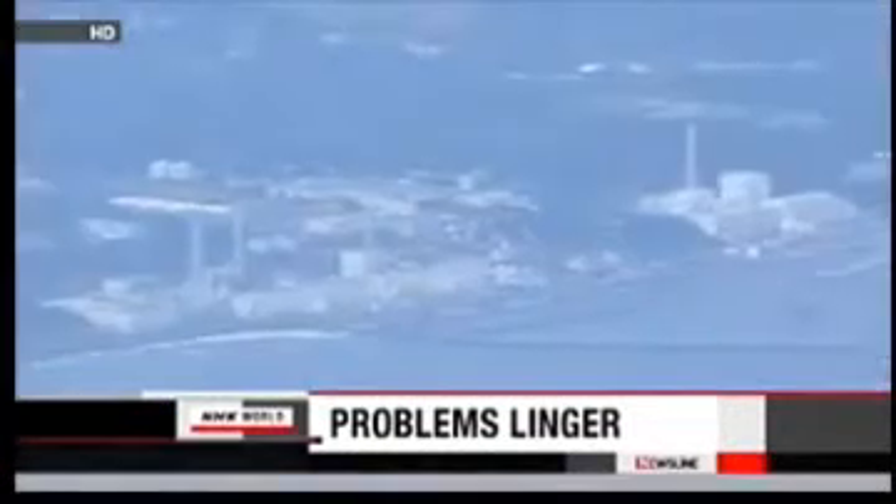Tokyo Electric Power Company, the operator of the Fukushima Daiichi plant, says temperatures in the No. 1 to No. 3 reactors have fallen to around 100 degrees Celsius. The temperature of the No. 1 reactor was about 400 degrees in late March. The company has been pouring 15 tons of water into the reactors every day to cool the melted fuel inside, but this process has been producing a massive amount of highly radioactive wastewater.